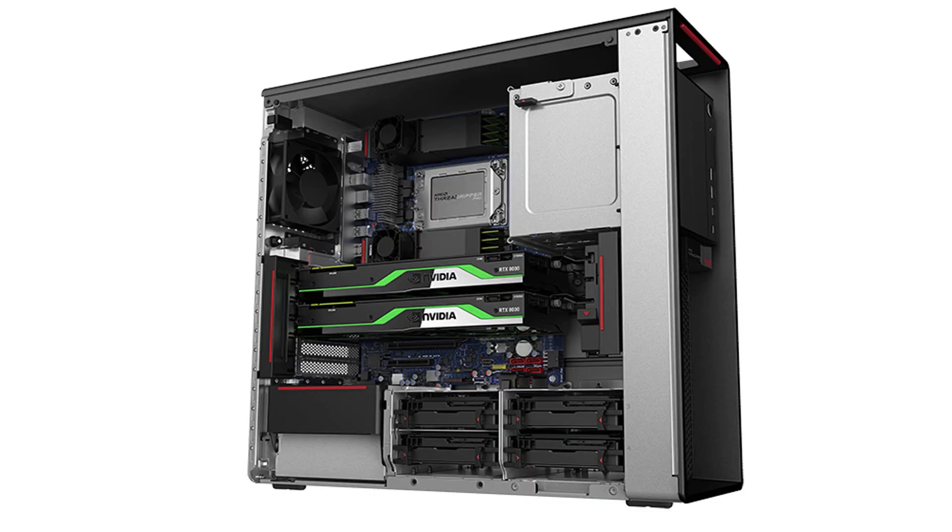What is going on guys, it is Bernardo from BTNHD. Lenovo has released a new ThinkStation within their P lineup and it is the ThinkStation P620.